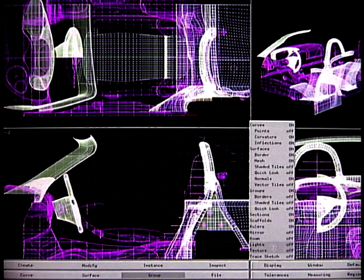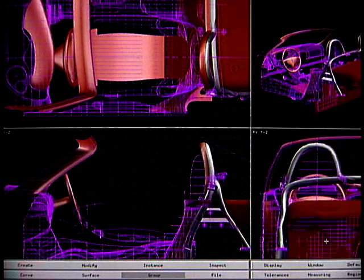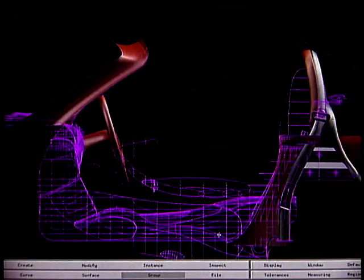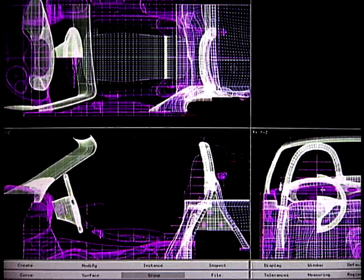Starting off with a clean sheet of paper for us designers is, of course, the ideal start for such a project. We, from the design department of Porsche, always had loved to do such a car, so when the project started we actually had quite a lot of ideas up our sleeve, and therefore we were quite prepared to do the Boxster.